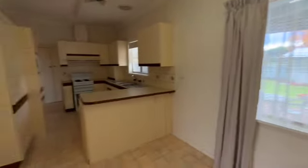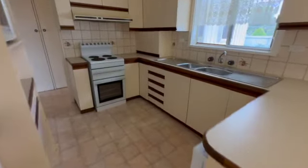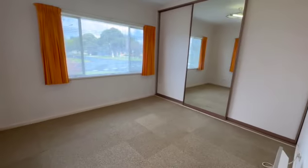The kitchen has an upright electric stove. It's a little bit old but in good order. It really depends on what the buyer wants to do with it.